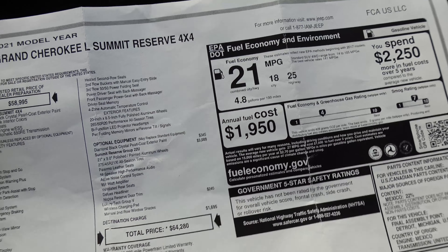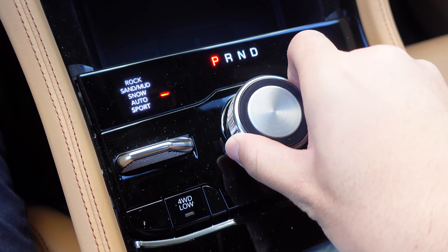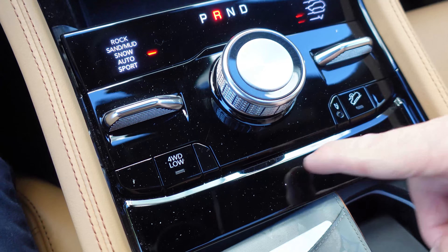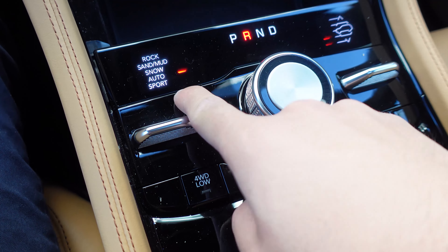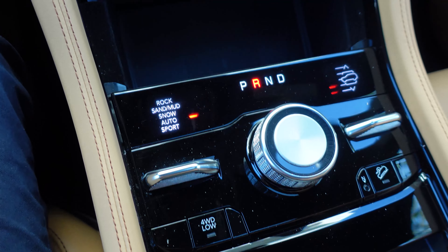This one has the V6, though you can get a V8. This is all new — we've got the transmission selector as a rotary dial, air suspension with adjustable ride height, hill descent control, four-wheel drive low, and various drive modes: Rock, Sand/Mud, Snow, Auto, and Sport. Just leaving it in Auto for now.